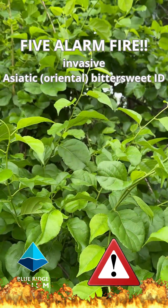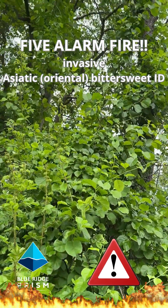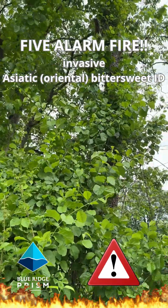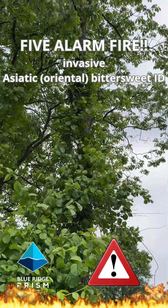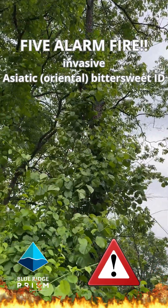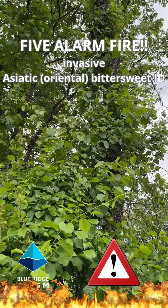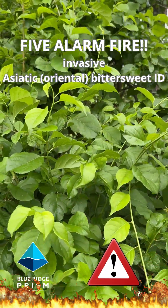Here you can see, if we back up a little bit, how this oriental bittersweet has gone right up into this tree. The big vines are going to snake around like a boa constrictor and it will strangle this tree and kill it. It will cut off the nutrients from flowing up, keeping the tree from growing, and eventually the tree underneath it will die.